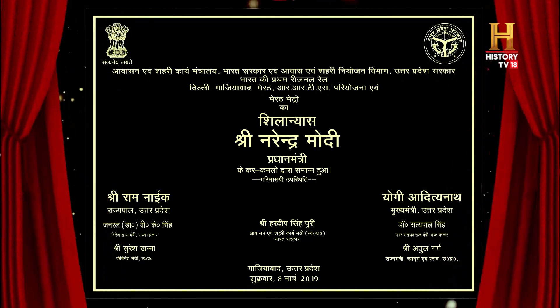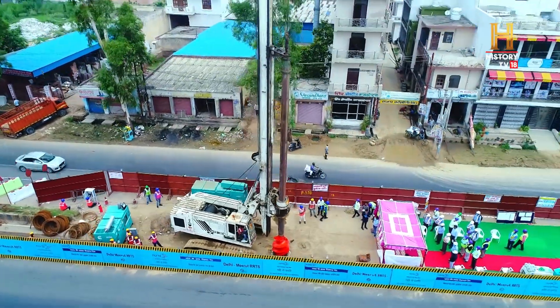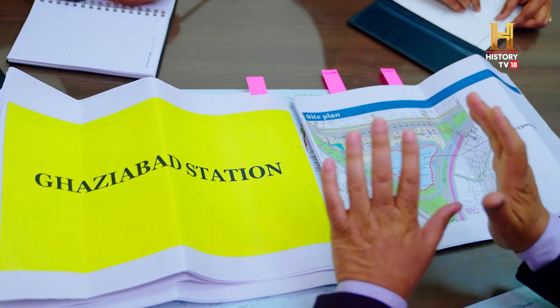Within just three months of the foundation stone being laid by the Honorable Prime Minister, construction commenced for the Delhi-Meerut RRTS project. Overcoming construction challenges required meticulous planning and a focused approach.